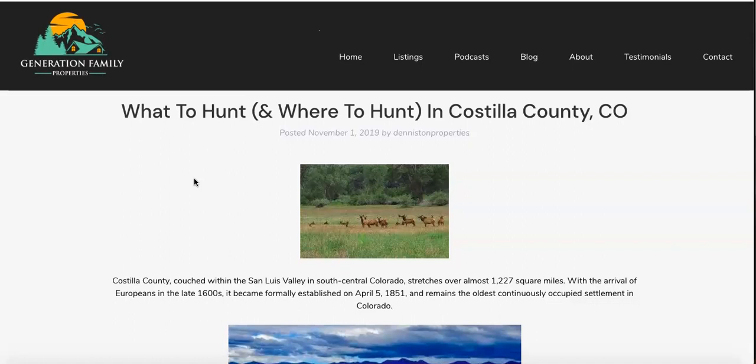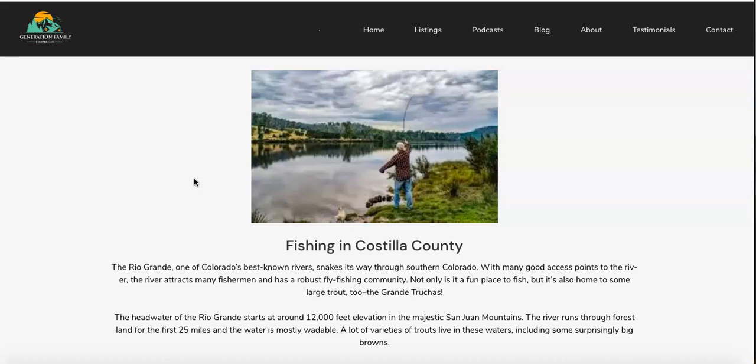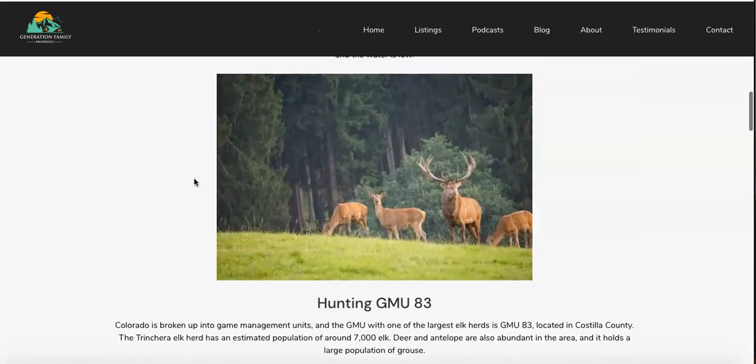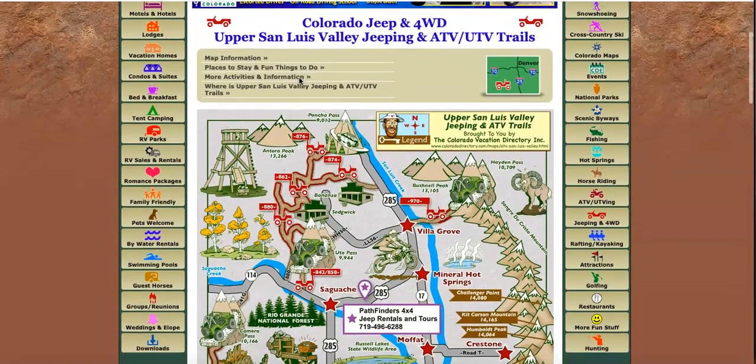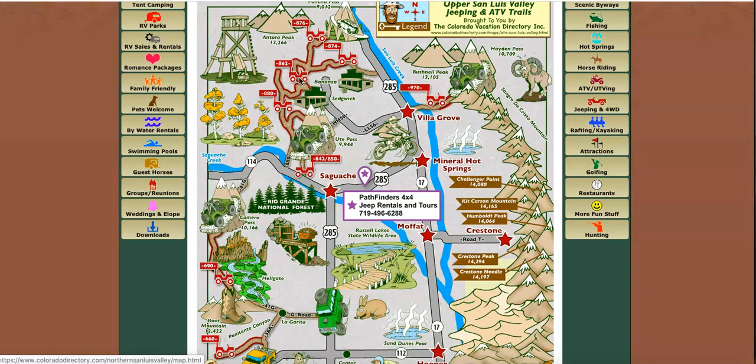A big attraction to Costilla County is both the mountains and hunting and fishing. This is a picture of the Rio Grande River, really popular with fly fishers, and it also has some pretty big trout. It's also a really great spot for hunting — it has one of the largest elk herds in the United States, GMU 83, with about 7,000 elk. There's also wonderful access to jeeping and off-roading. This trail map shows just a few of the trails in the area for getting off-road, going backcountry, and exploring all the amazing attractions here.